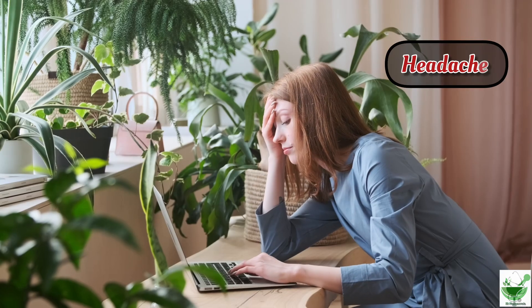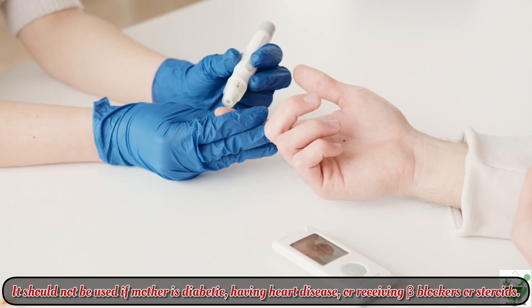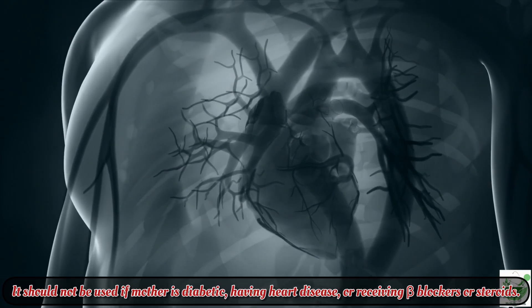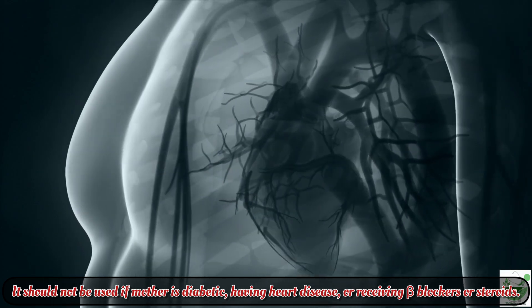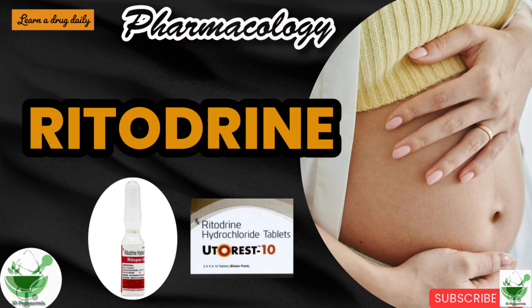Adverse effects include cardiovascular effects such as hypotension, tachycardia, erythemia, and pulmonary edema, and metabolic effects such as hyperglycemia, hyperinsulinemia, hypokalemia, anxiety, restlessness, and headache. Caution: ritodrine should not be administered to a diabetic mother, those with heart disease, or those receiving beta blockers or steroids.